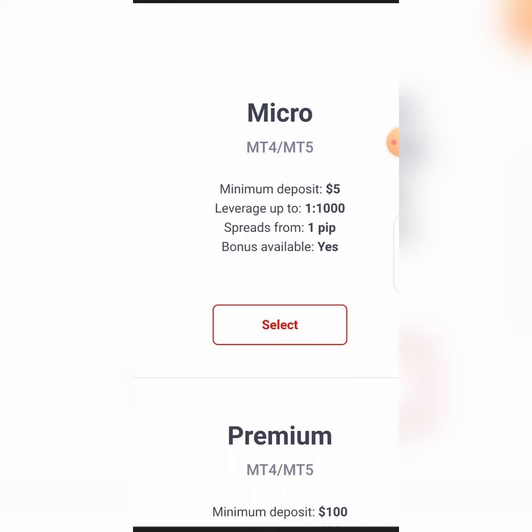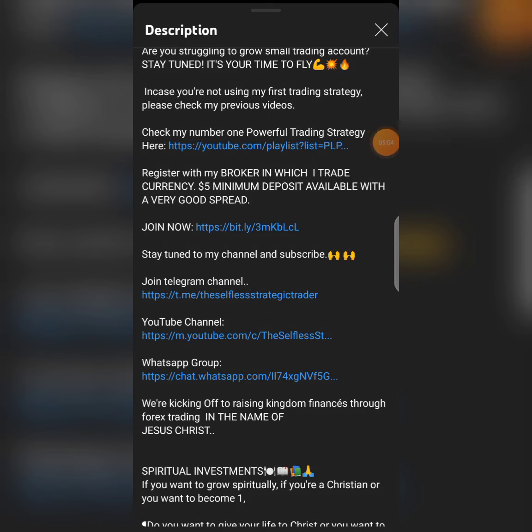So to stop people from coming to my DMs asking which broker I use — this is what I use and this is what I'm giving to you right now. When you come down to my video description on any of my recent videos, you will see this write-up: 'Register with my broker in which I trade currency — five dollars minimum deposit available with a very good spread, join now.' You are going to click that link.